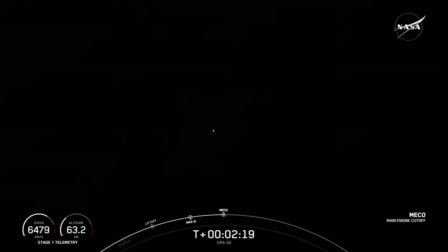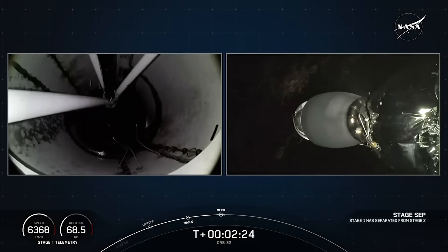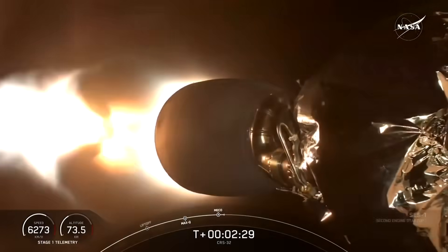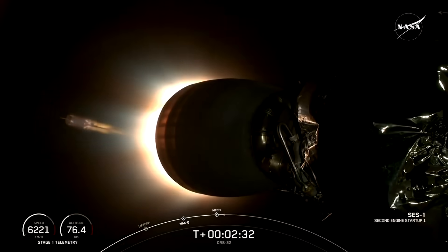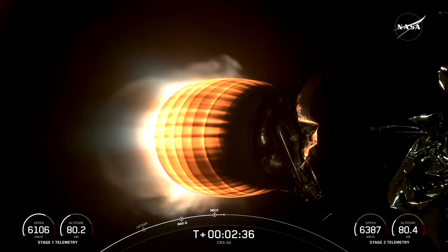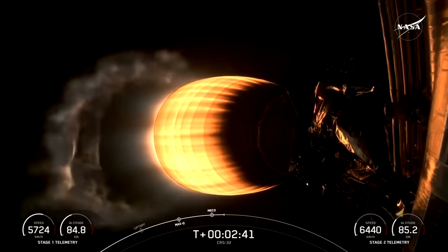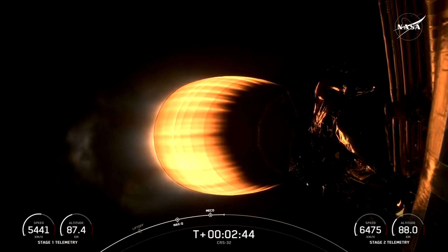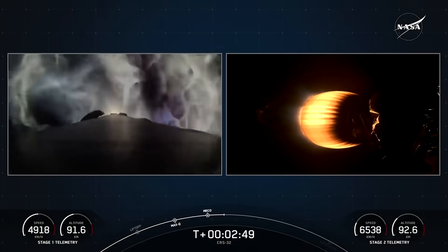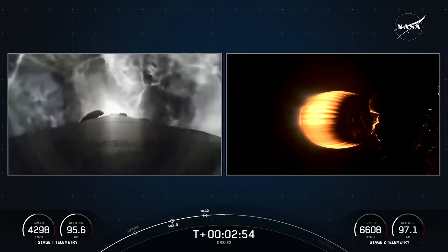Main Engine Cutoff. Stage Separation confirmed. MVAC Ignition. Stage 1, Boost Back Startup. Beautiful views from the first stage and second stage camera — you can see the first stage leaving in that view. And as you saw and heard, those events just happened: Main Engine Cutoff, Stage Separation, Second Engine Startup 1, and the first stage Boost Back Burn. You can see beautiful views of that first stage Boost Back Burn right now.